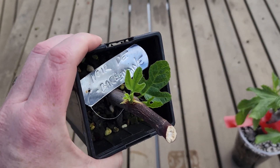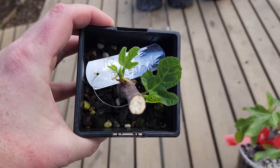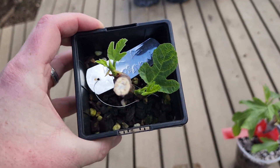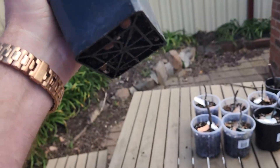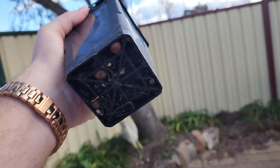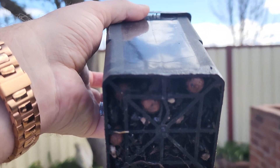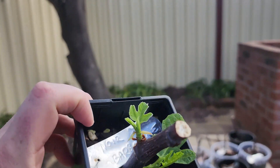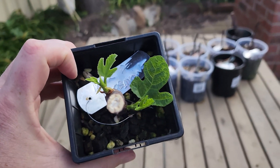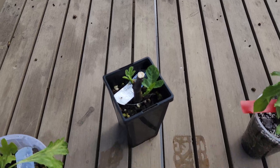A bit of a happy one for me — Noir de Barbantane. If you remember my video of top 10 most difficult fig cuttings to root, this was on that list, so I'm very glad to see some leaves. I don't know if I can fully classify this as successful — there aren't any roots showing through at this stage, and it's not in a transparent cup — but there are a fair few leaves on it, so I'm going to take a gamble and say it is in fact successful.